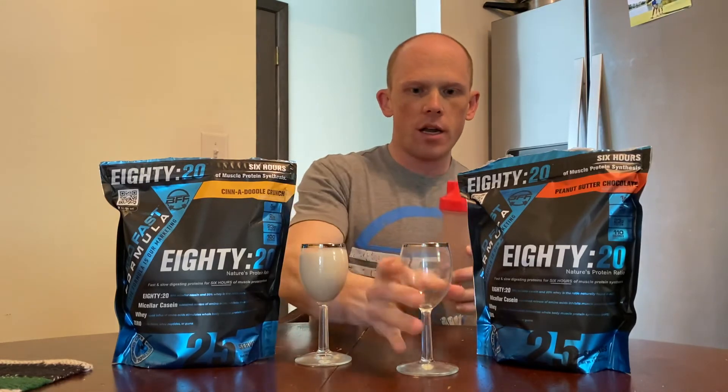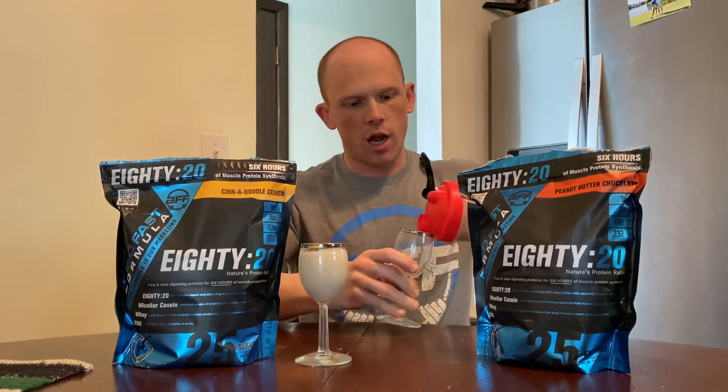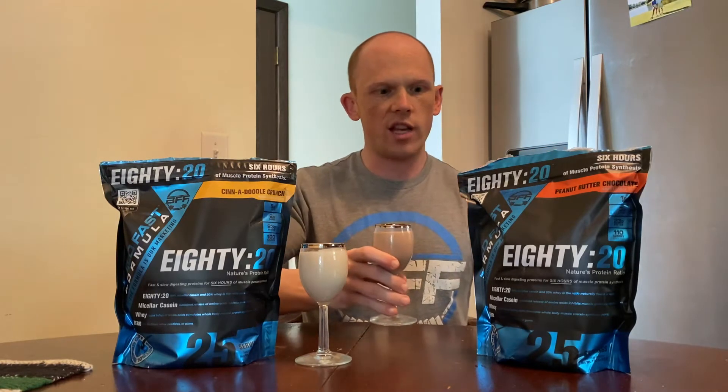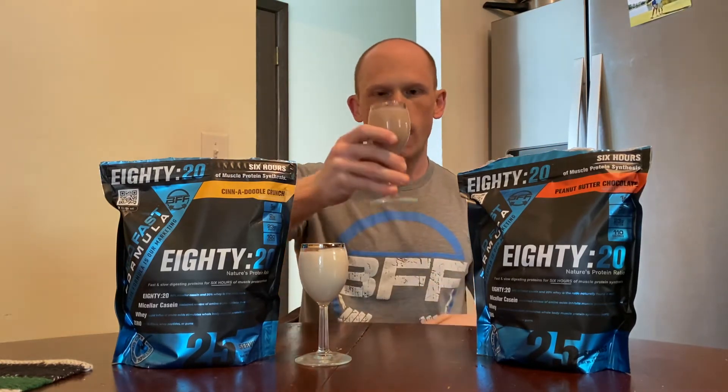I'm a true American — everybody loves peanut butter and chocolate, so I'm going to have to go with this one first. Let's give it a taste test. Cheers, guys.